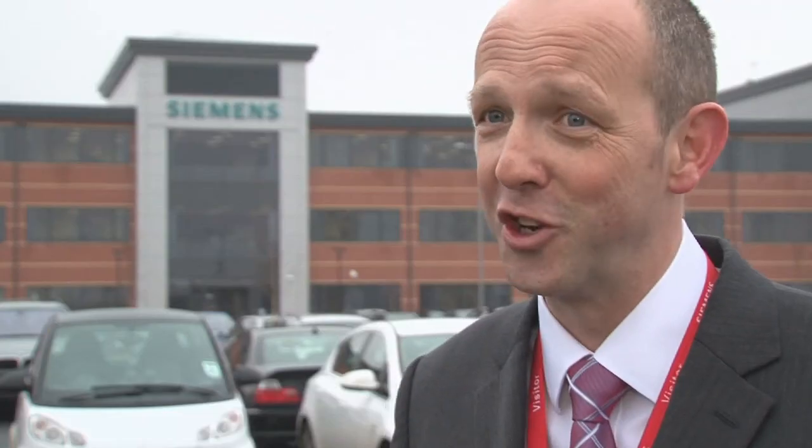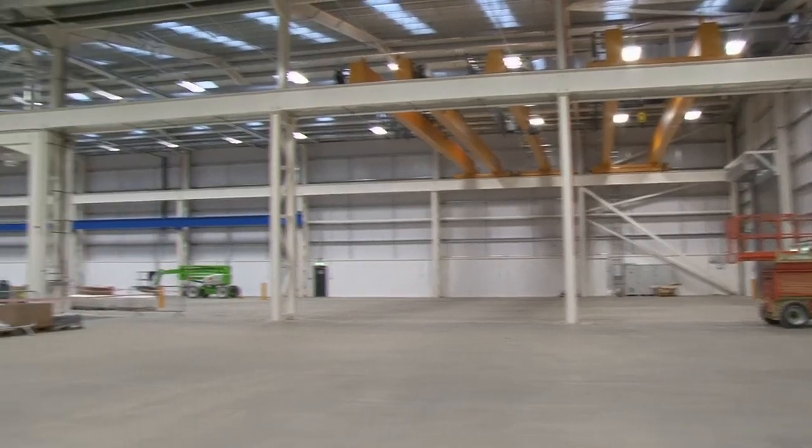The building is literally just big enough to take all the equipment that goes into it and that's precisely what Siemens were looking for.